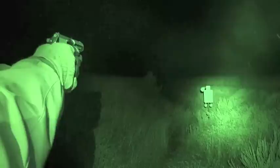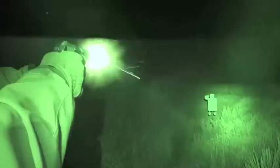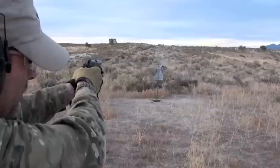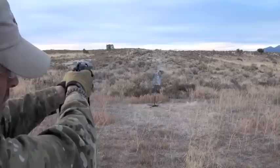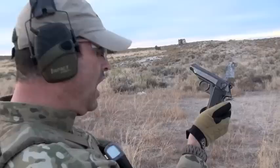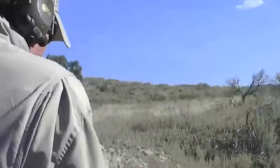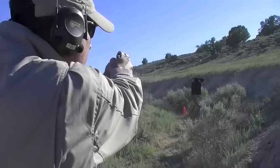In my review of the Kel-Tec P3AT I talked about how bad those sights were and how they could have easily put on slightly higher-profile sights like these. People say belly guns don't need accuracy — but you do need to shoot accurately in defensive situations. Because of these sights and the precision they afford, I can achieve high levels of accuracy. The gun gives me confidence. Yes, it's still a .380, but rule one is to have a gun, and rule two is to hit what you're shooting at. That's why I love the PPK and PP — I can hit what I'm aiming at even at 25 yards.